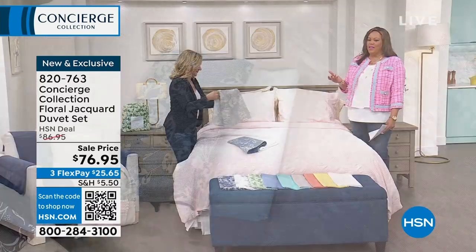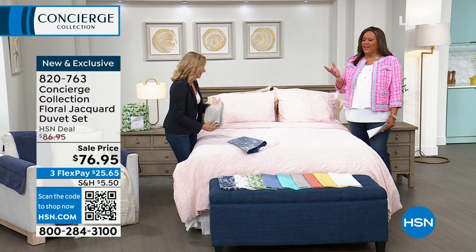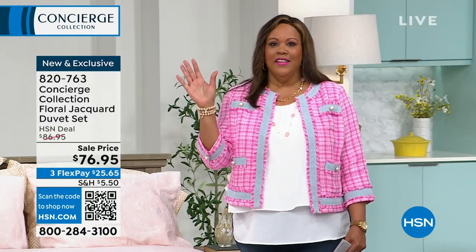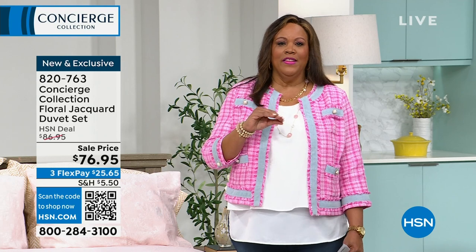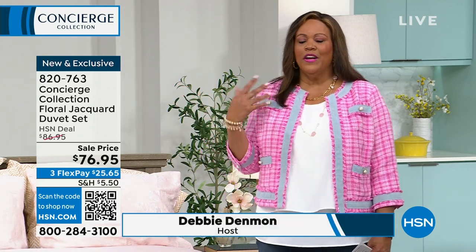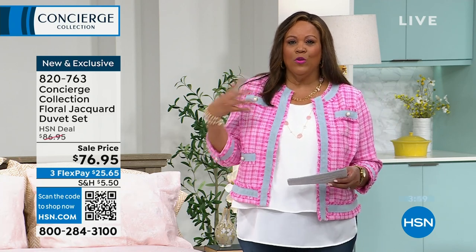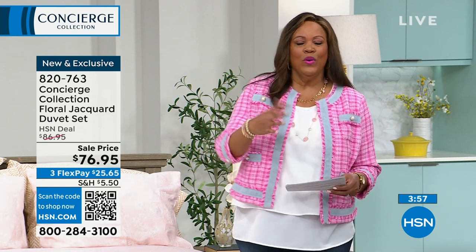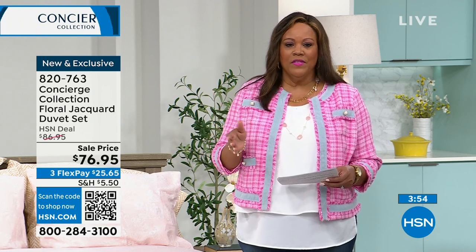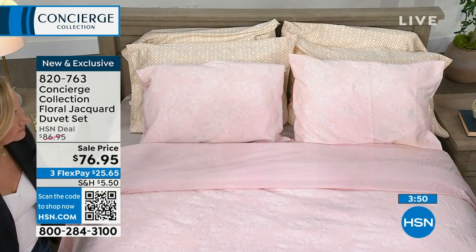HSN Plus is streaming Ballard Designs interior decorating, and all the high-end designers are saying duvet this, duvet that. Having a duvet cover is very high-end and luxurious. And having a Jacquard floral — because of the whole knitting and weaving process, whenever you hear that word, it's very expensive. This is brand new, and instead of $86.95, today it is $76.95 with your first flex pay at $25.65.